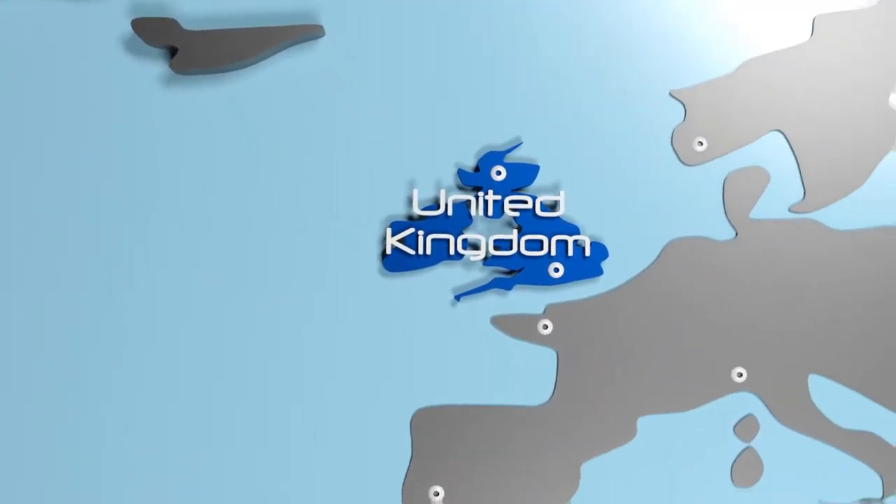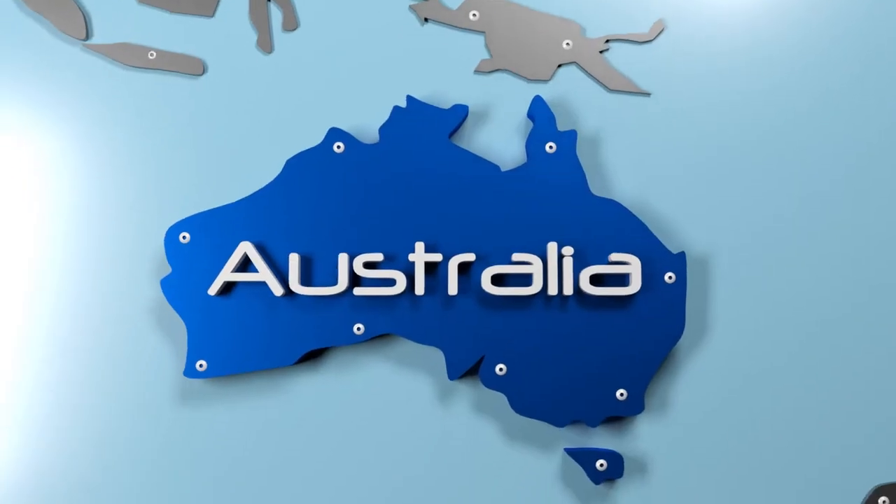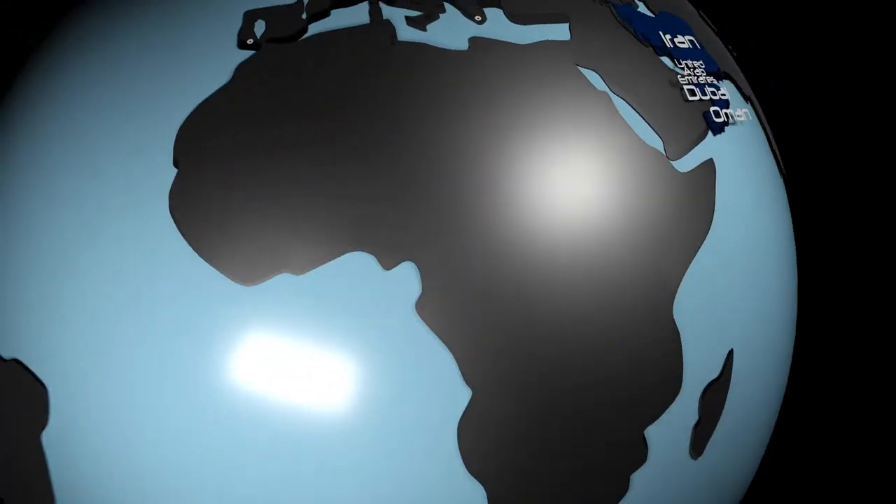Clients in Europe, the Middle East, Asia and Australia are already benefitting from the expertise.